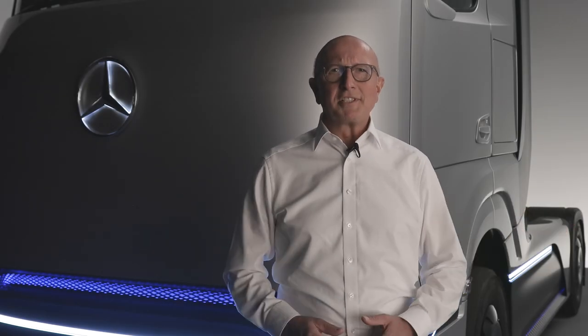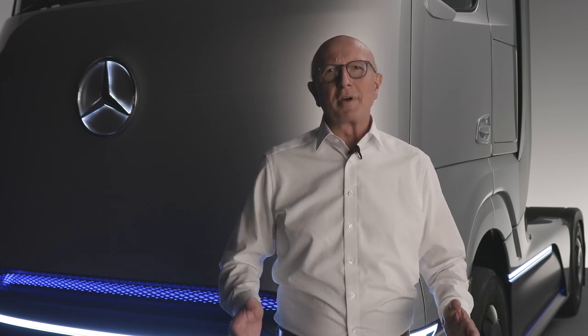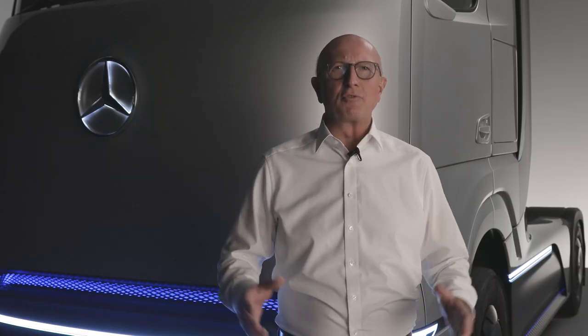Hello, my name is Sven Ennerst. As the board member for research and development at Daimler Truck AG, I'm happy to present you today our concept of a heavy-duty fuel cell truck for long-haul transport — our Mercedes-Benz Gen H2 truck.